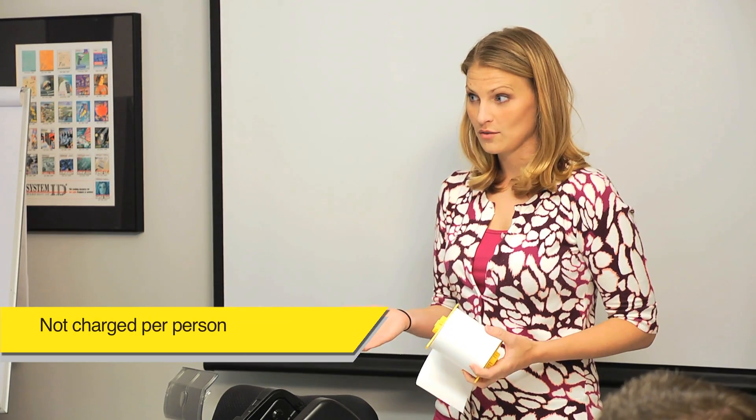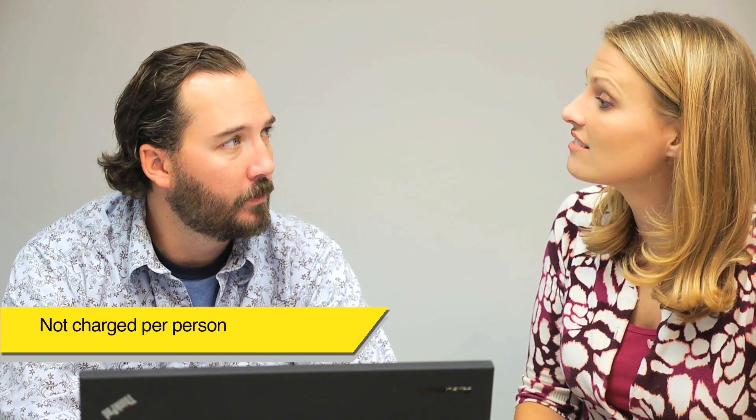And because you are not charged per person, you can include as many people in the training as you want. WASP offers both on-site and web training. Here are some of the benefits of each.